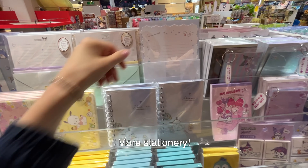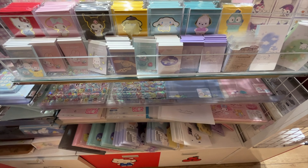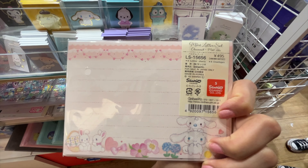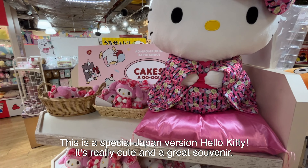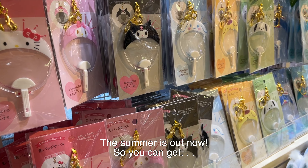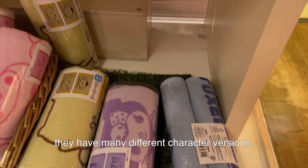More stationery — Japan has so much cute stationery. Look at this, it's so cute and so detailed, plus it's only 500 yen. This is a special Japan version Hello Kitty — it's really cute and probably a great souvenir. Their summer collection is out now, so you can get this cute towel cover for your pillow, and they have many different character versions.